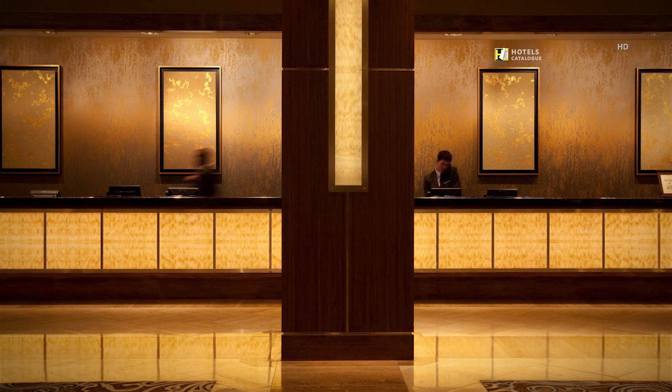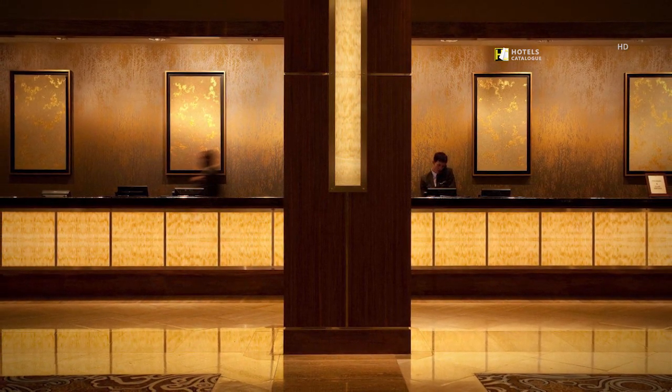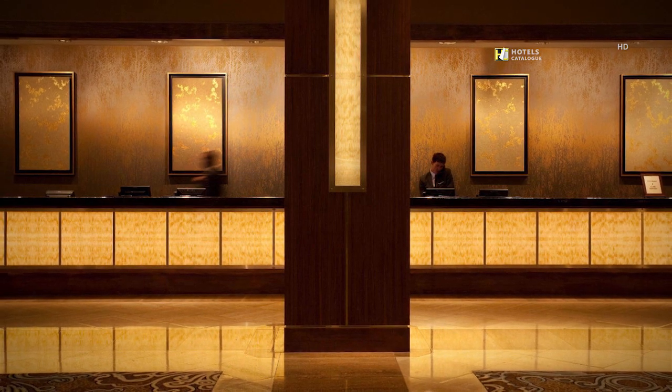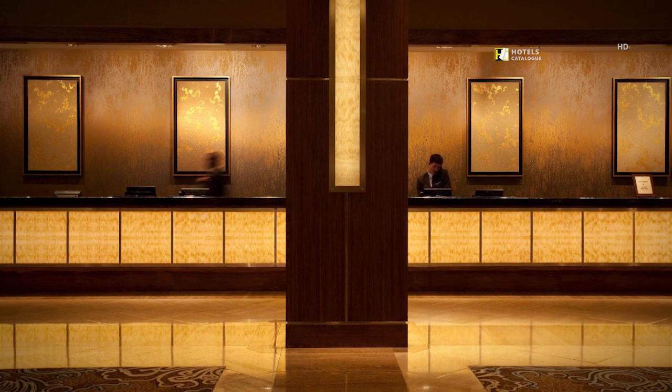Welcome to Renaissance Dallas Addison Hotel where our expansive lobby provides plenty of space to mix and mingle. You will find our navigator team located in the lobby, ready to assist in anything you need.